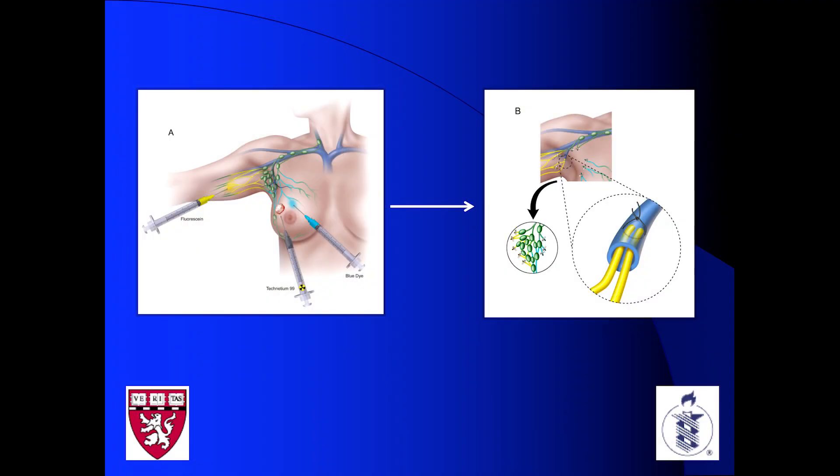I would inject the yellow dye into the ipsilateral arm before the dissection, and then I would find the channels just like Dr. Picardo and Dr. Feldman described, and bypass them into the vein.